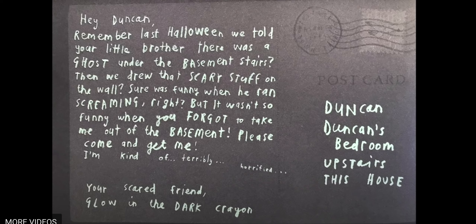With the rest of the letter, is he telling a story or what is he saying? He's trying to tell Duncan to come and get him — he's trying to get Duncan's attention. He does it by telling a story at the beginning, saying, hey, remember last Halloween? He's reminding him of something. And then he's telling him to come and get him. So that is just the body of Glow in the Dark Crayon's letter.